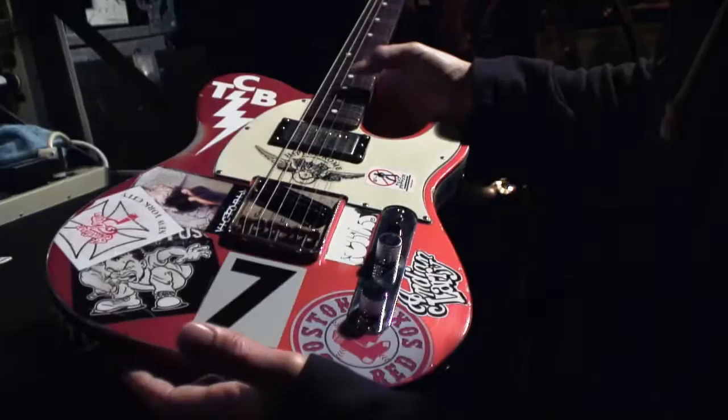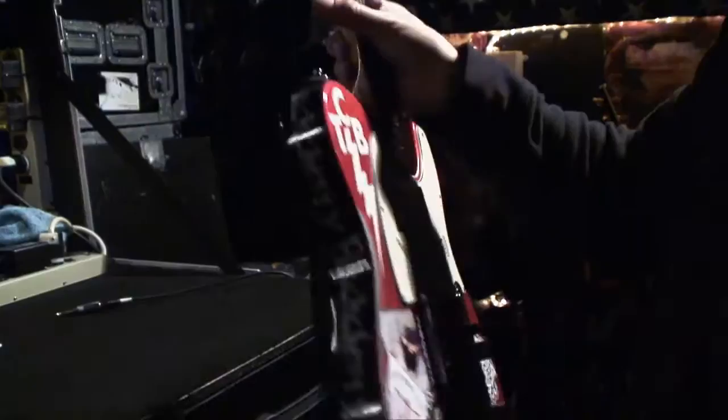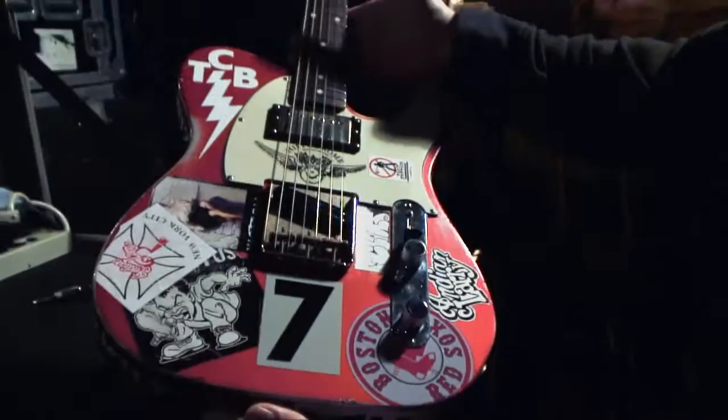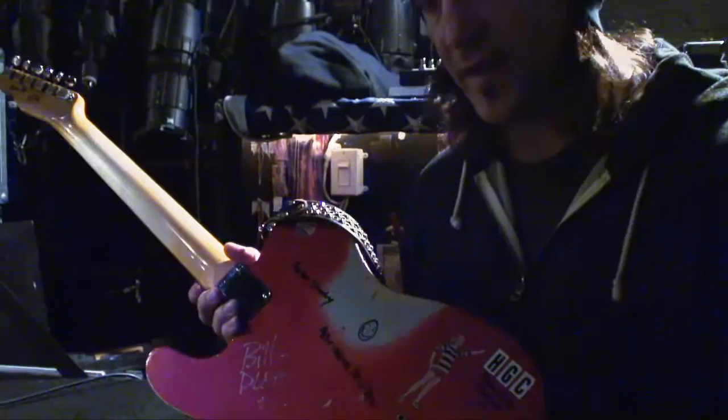This is a guitar built by Bill Nash and myself in his shop in Olympia, Washington. This one is affectionately called Jenny because her serial number is 8-6-7-5-3-0-9. The 7 is my lucky number. It's been pretty hammered up and has collected some stickers along the way. I've had a couple of meet and greets where really young fans came in, and I always get them to sign my guitar.